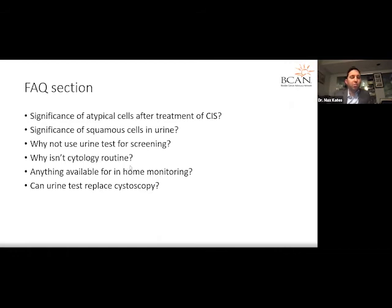Regarding in-home monitoring options: I am a paid consultant for Pacific Edge, which makes CX Bladder, and they do have a home monitoring send-out test. However, that test needs to be ordered by the urologist. It can be useful to help adjudicate a cytology that's suspicious or atypical in certain situations. But otherwise, there's really no replacement at this point for a cystoscopy, although many scientists are working toward that goal.